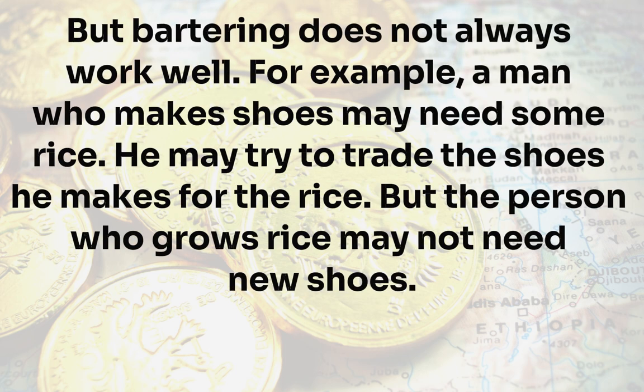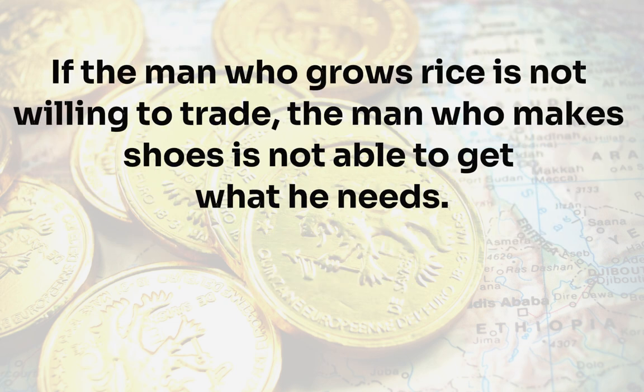But bartering does not always work well. For example, a man who makes shoes may need some rice. He may try to trade the shoes he makes for the rice. But the person who grows rice may not need new shoes. If the man who grows rice is not willing to trade, the man who makes shoes is not able to get what he needs.